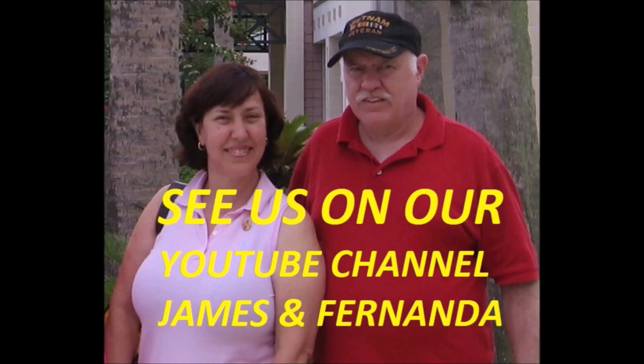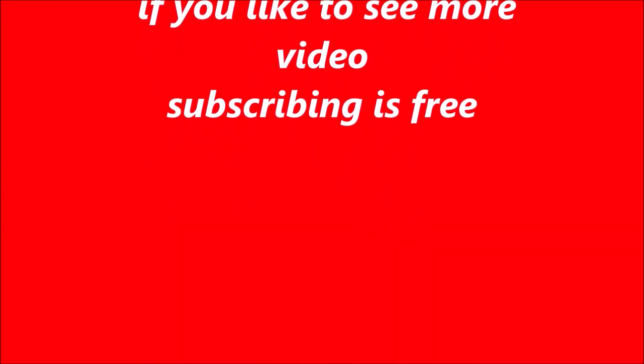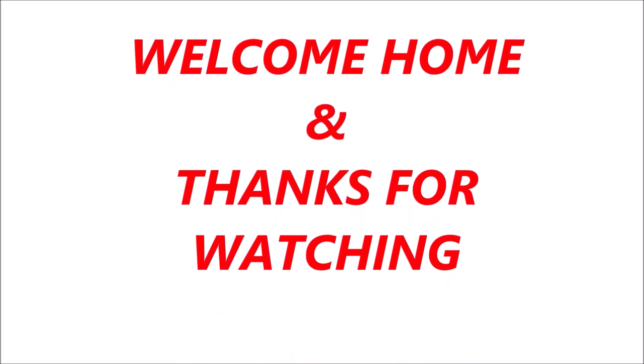Hi, I'm Fernanda. If this is your first time here, James and I travel to different states to take you to the attractions, resorts, and restaurants. Subscribe if you'd like to see our next video, and leave a comment if you got value out of this video.